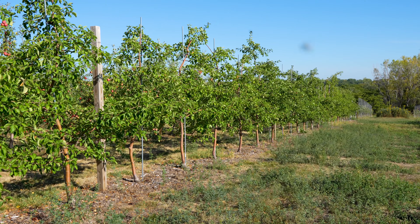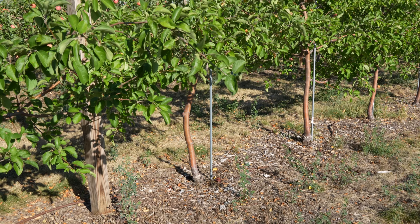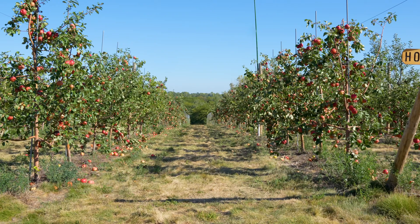These apple trees are known as dwarf trees — they'll grow about 8 to 12 feet tall. These trees have to be set up on what we call a trellis. This trellis system helps support the tree and allows it to grow and focus on producing great abundant fruit, and not have to worry about growing big and strong.